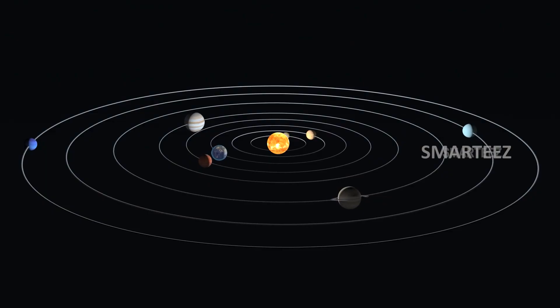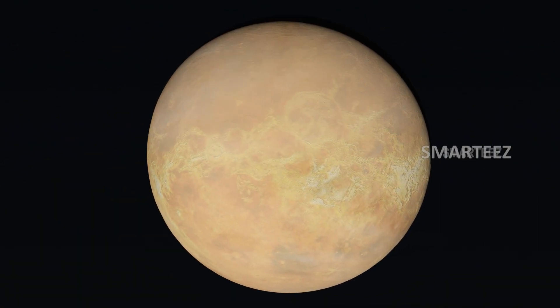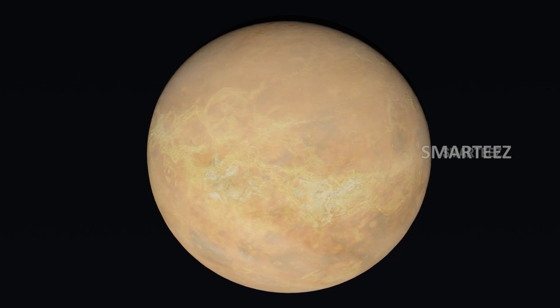Venus! The second planet is Venus. This is the hottest planet in the solar system.